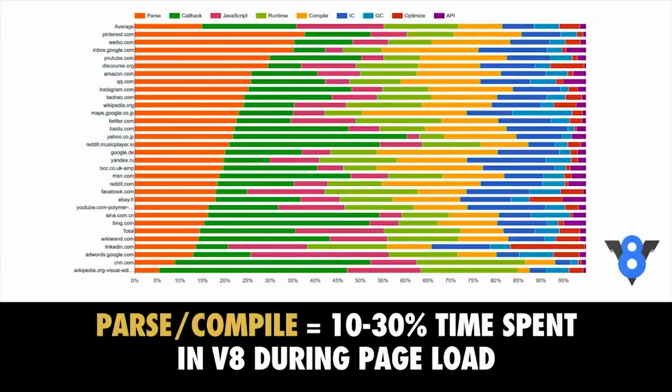Here is a breakdown of where V8, the JavaScript engine in Chrome, actually spends its time while loading a page containing script. In orange, we have all the time being spent parsing JavaScript from popular sites. In yellow is the time spent compiling. Together, these take up anywhere up to 30% of the time it takes to load the JavaScript for your page. This is a real cost.